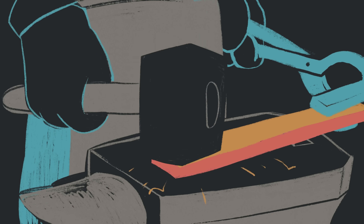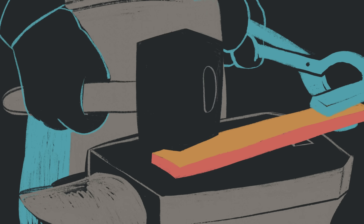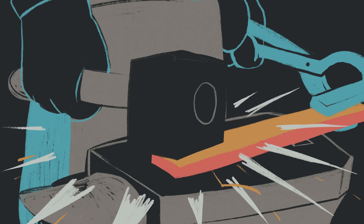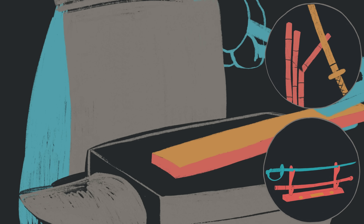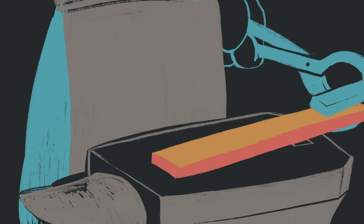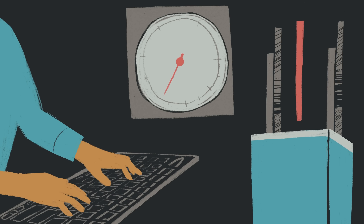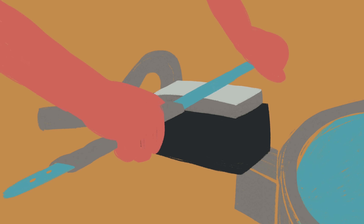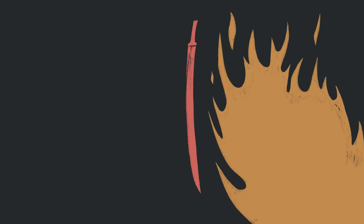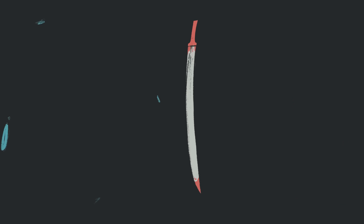Every step of sword making is carefully designed to improve the strength and durability needed for functional blades, or define the aesthetics that collectors admire. Today, modern metallurgy continues to push the boundaries of what swords can do, while others keep traditional processes alive to preserve their authenticity. But here's the question: how does the type of steel influence a sword's use or performance?